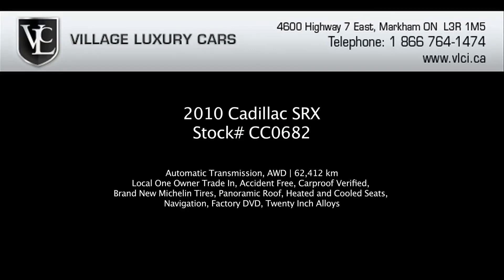For more information on this 2010 SRX4 Premium Performance Edition, give us a call, visit our website, or pop in for a test drive.